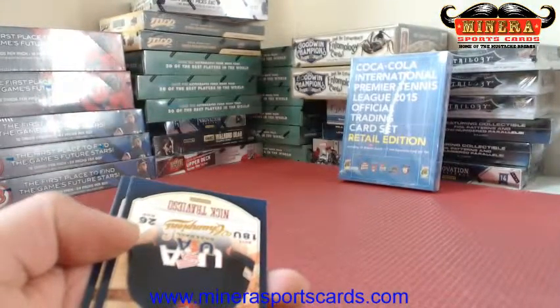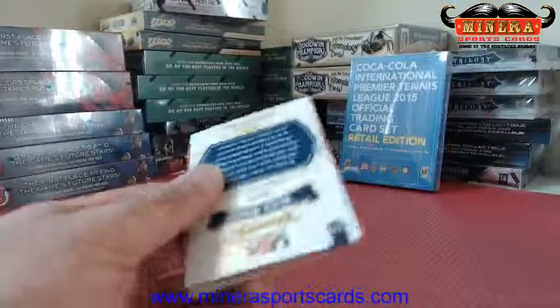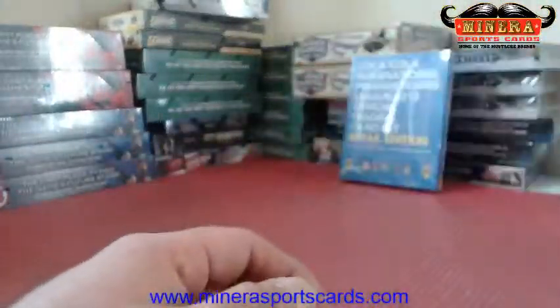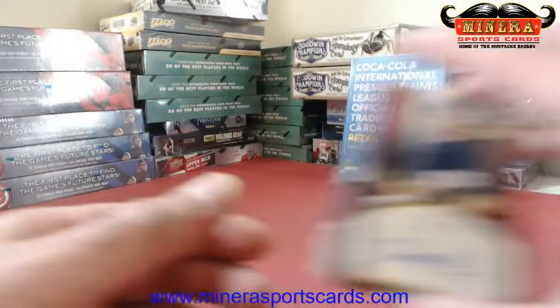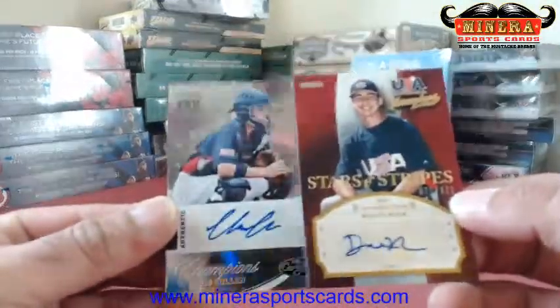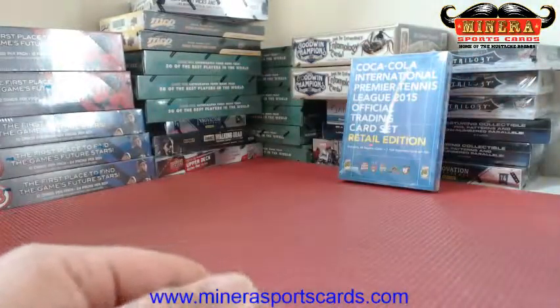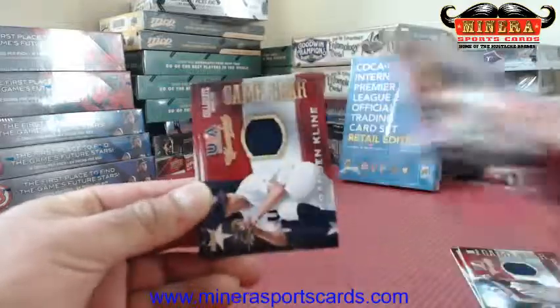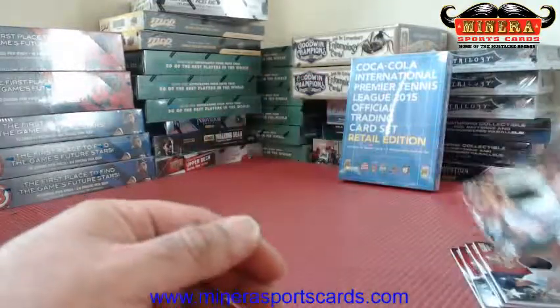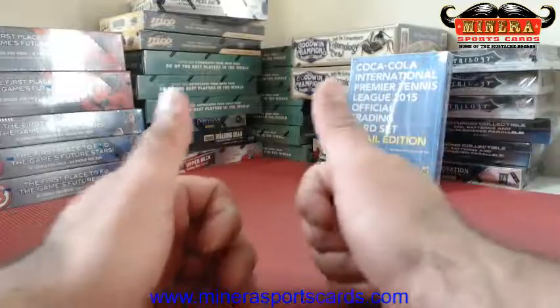Jose Trevino — that's five relics, two autos. And that was the box. So we got the two autographs: David Nick and Chris Cullen. And then the five relics: Jose Trevino, Courtney Hawkins, Brian Johnson, Brandon Klein, and Gavin Ciccini. Thank you Tibbs.